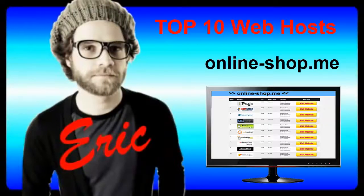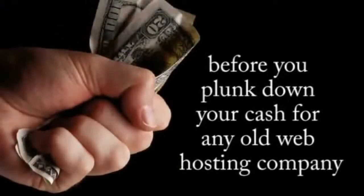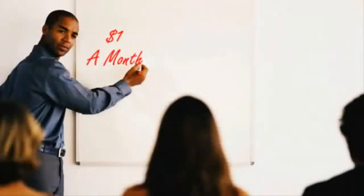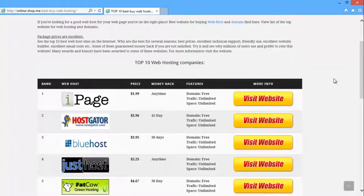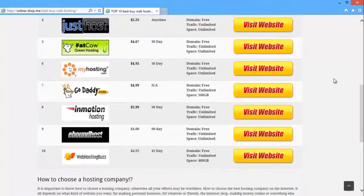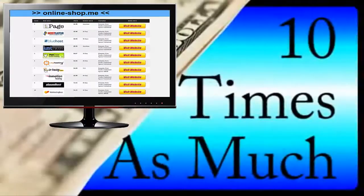Hi, this is Eric, and in this video I'm going to walk you through the five most important things you need to be aware of before you plunk down your cash on any old web hosting company. At the end of this video, I'm also going to show you where we found reliable one dollar per month web hosting that meets all of our criteria, without the high prices that other web hosting companies charge, which are often ten times as much.